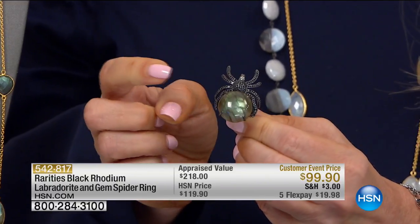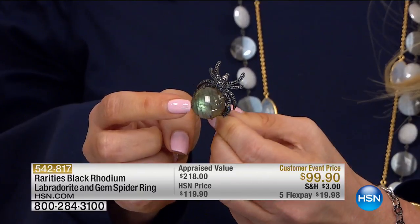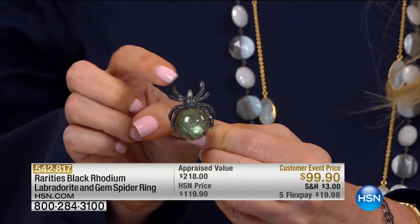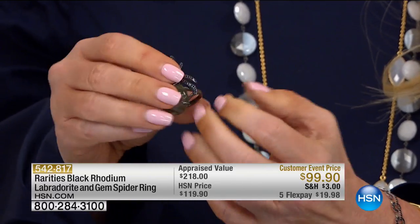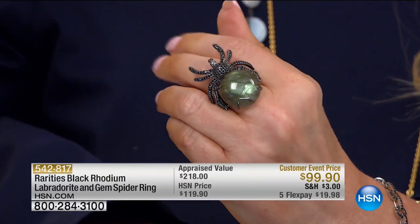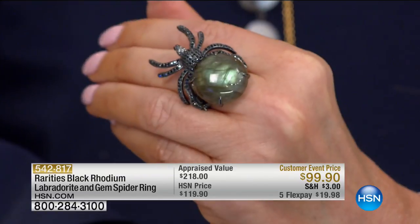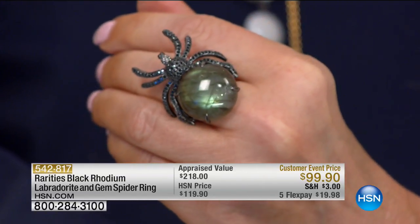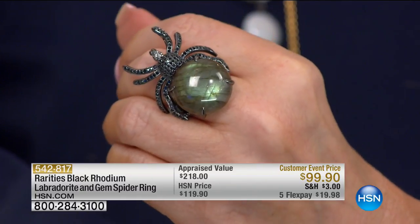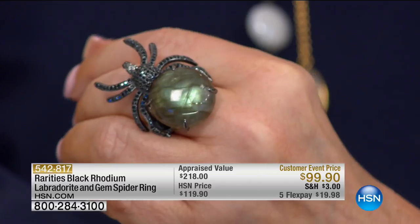A lot of people didn't see our spider at the top of the hour. A third of the quantity ordered — look at that labradorite! This is all black spinel and black rhodium. Yes, this is $99.90. I call her Charlotte — that's Charlotte's web — and I love the spider. That big 20-millimeter round cabochon, I love the black spinel body. But as we were just having this conversation, maybe she's really the black widow.